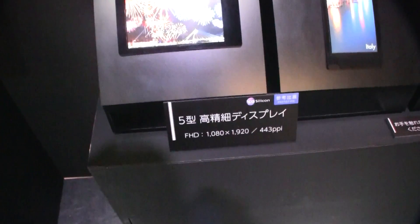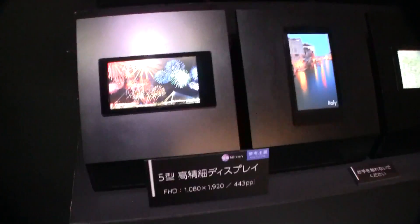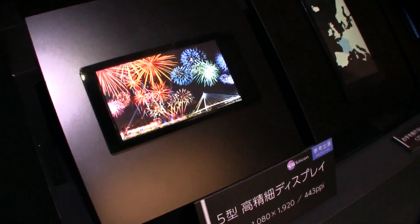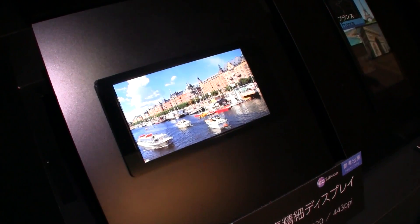Hey guys, Sascha from Mobile Geeks. We are at the Sharp booth and we are looking at one of the most amazing mobile displays I have ever seen in my life. That's a new 5-inch LCD from Sharp and it comes with a 1080p resolution.